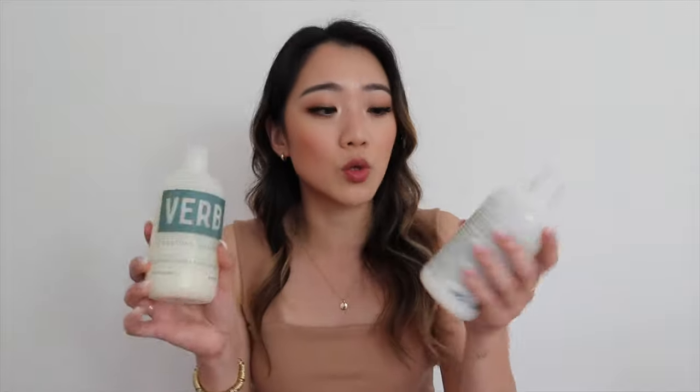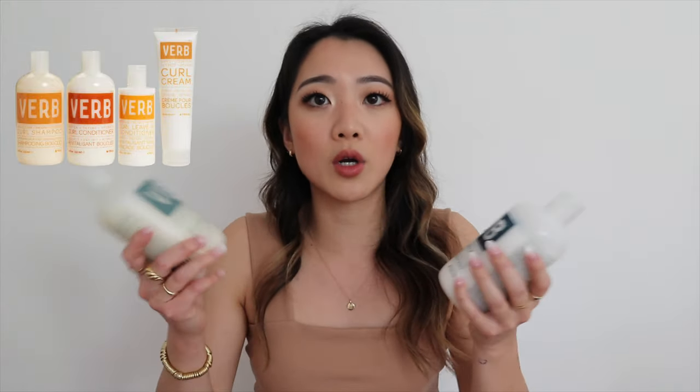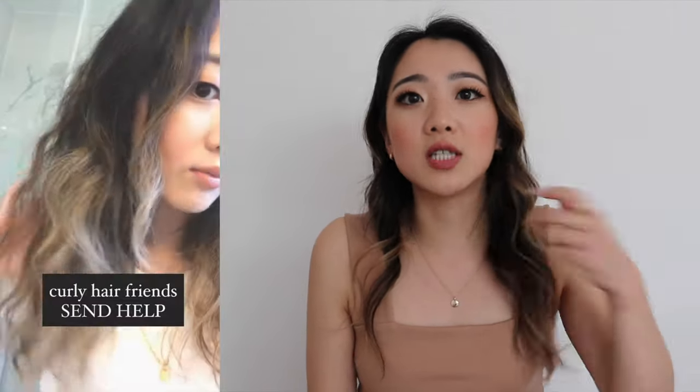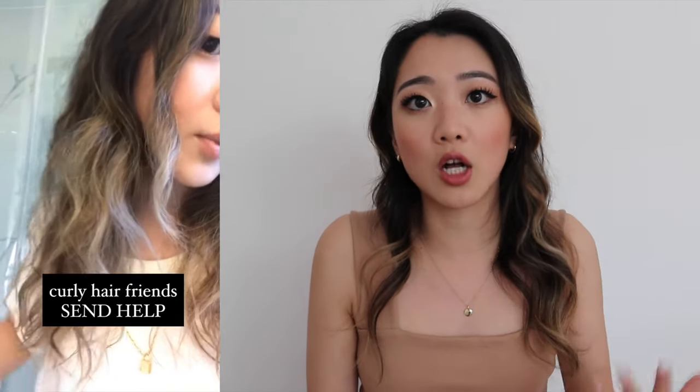Some of my holy grails include the L'Oreal Ever Strong line — the green bottle — and now I'm adding this one to the roster. The next shampoo I'm going to try from Verb is probably their curly hair line, because I don't want to use the exact same one back to back, and also because I've been talking a lot on Instagram about my natural curl. My first two hair goals were maintaining less fallout and protecting color, which I feel I've done a really good job with over the years.